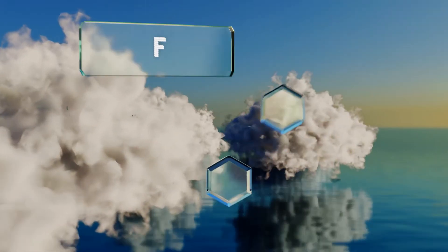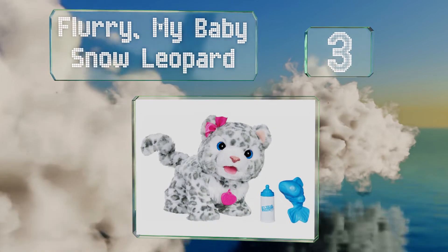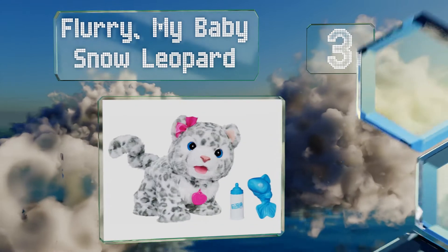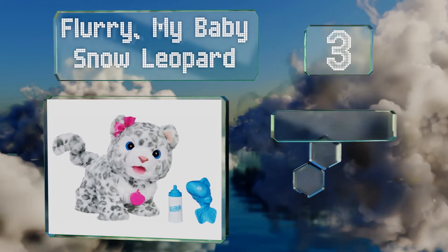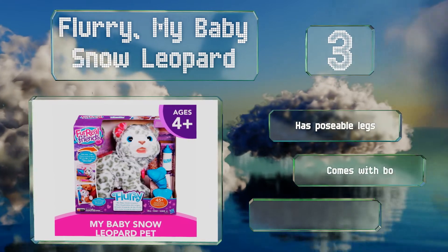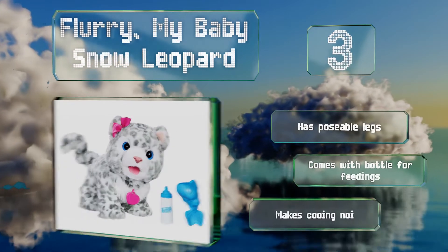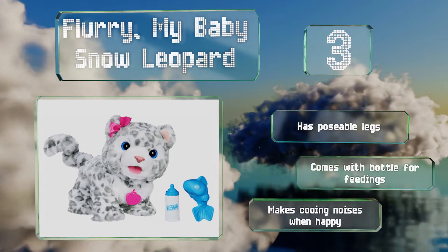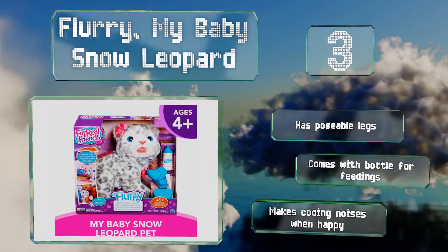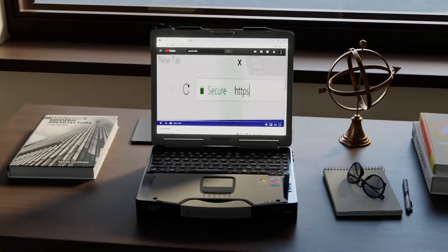Nearing the top of our list at number three, if you've always wanted an exotic pet, give the Flurry My Baby Snow Leopard a try. Capable of over 45 sound and motion combinations, it's as close as you'll ever get to hugging a real wild animal — and you'll even get to keep all your internal organs to boot. This one has poseable legs, comes with a bottle for feedings, and makes cooing noises when she's happy.